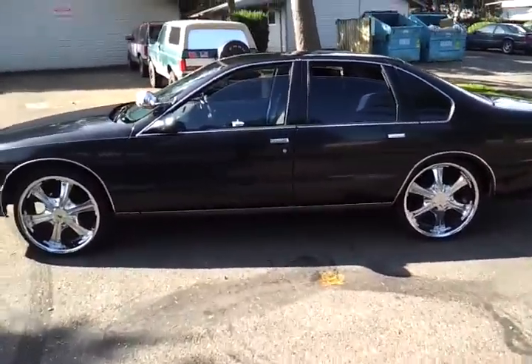95 Chevy. Let me just let you hear what it sounds like real fast — let you hear that motor.